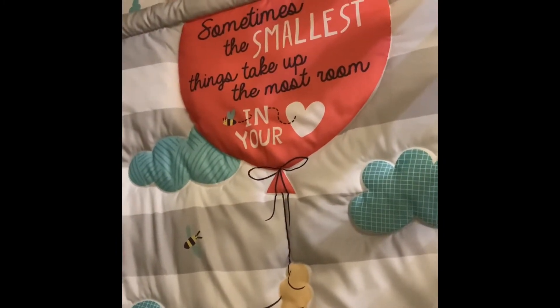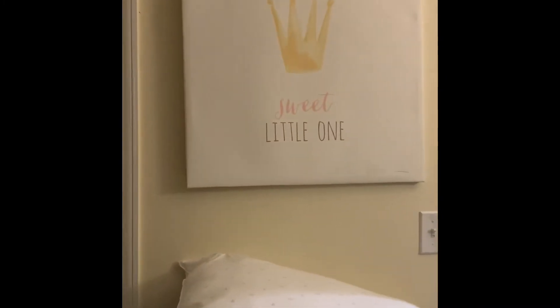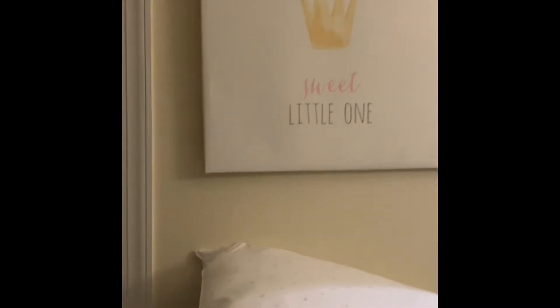Sometimes the smallest things take up the most room in your heart. Here is a picture, and this is his closet.